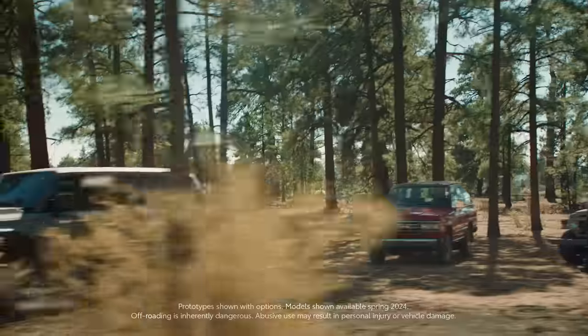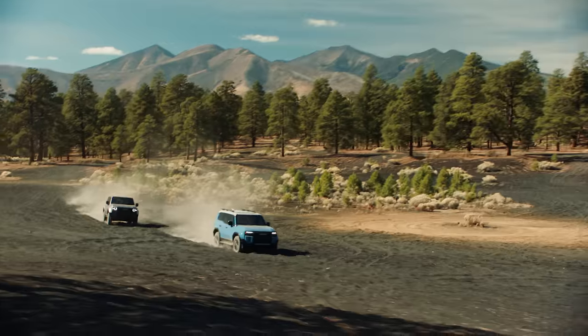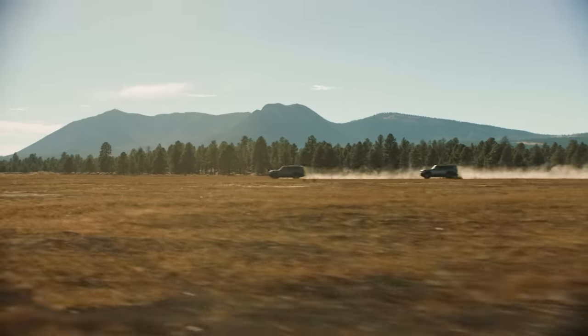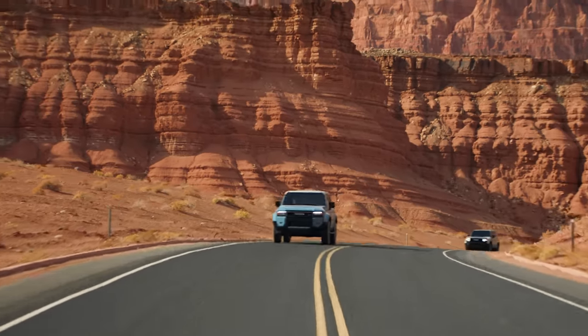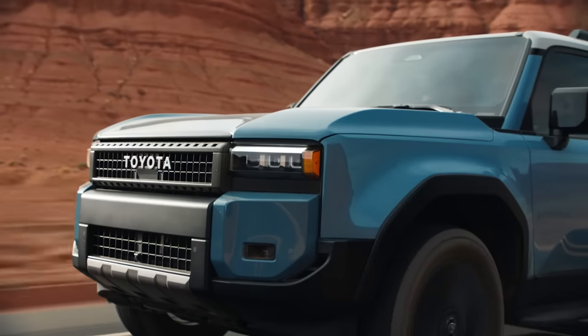Get ready to take off on a thrilling journey with Land Cruiser. We're bringing back the iconic design of its global predecessors, so when you get behind the wheel, you're also becoming part of its rich history. But it's not only equipped with an incredible legacy — it comes standard with tons of features that make off-roading easier than ever. And we're going to walk you through some of our favorites.